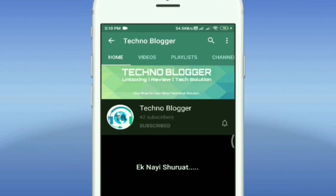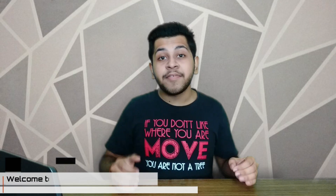Subscribe to Technoblogger and hit the notification button to stay updated. Hey guys, welcome back to the channel. This is Rishib Jiswal and you are watching Technoblogger.